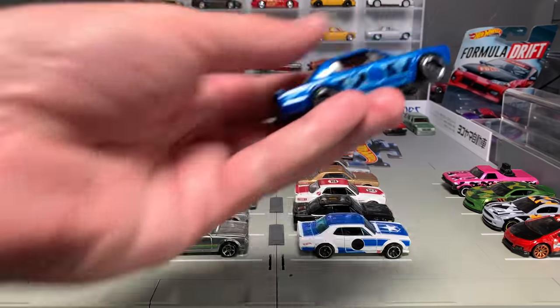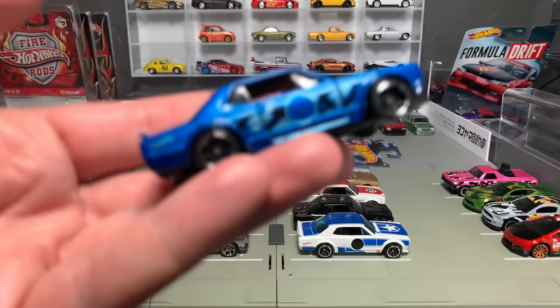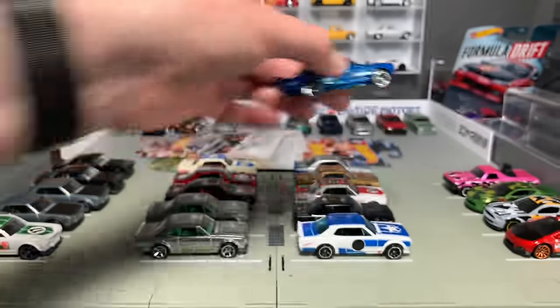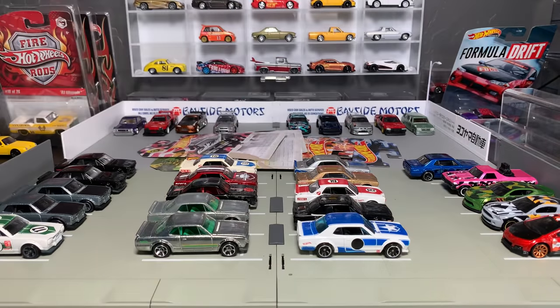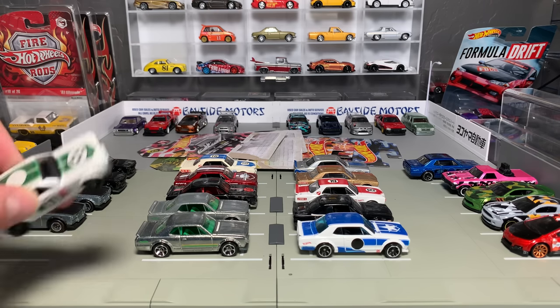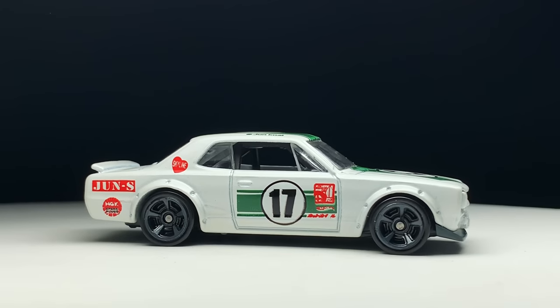Let's talk Skylines. Let's walk through these — I'll try and do it a little quicker than on the live feed. This is the reason why I thought it was a good time to walk through the Hakoska Skyline. We've seen a lot of Skylines of late, a lot in car culture. Hakoska is no exception — it's been in there twice. We haven't seen it as a super treasure hunt or in RLC or anything like that. I wonder if that day will come.